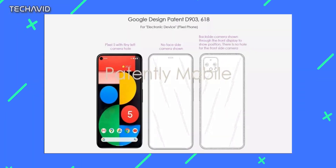Anyways, a leak website has posted an image from a patent that was filed by Google. In the image, we see a potential Google Pixel 6 smartphone with an under-screen camera.